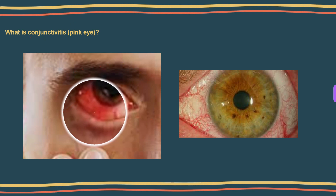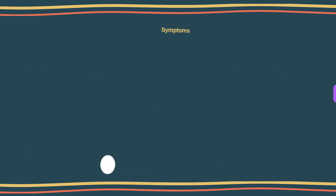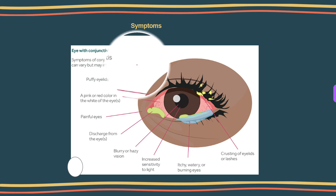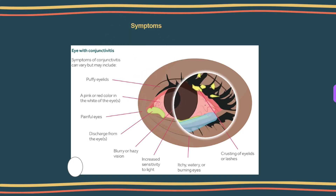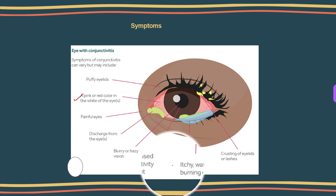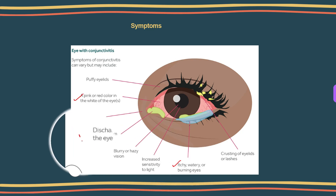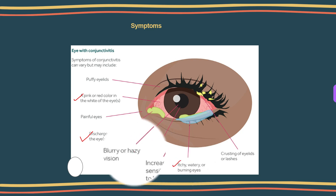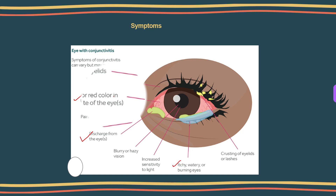Now let's talk about the symptoms of eye flu. The first and foremost signs are pink or red-toned eyes, a gritty feeling in your eyes, watery or thick discharge that crusts up on your eyes at night, itchiness in your eyes, and an abnormal amount of tears. These are the signs you can observe if you have eye flu or conjunctivitis.